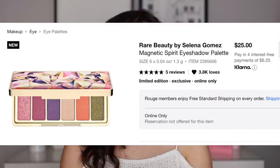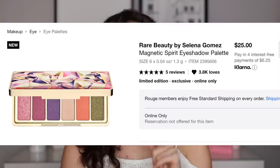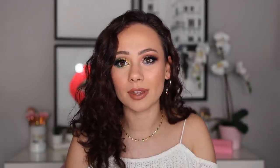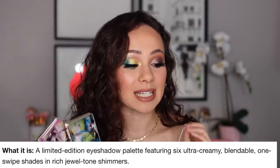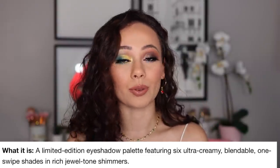Let's get into the facts. These are going to be $25, which I think is a pretty great deal for six shades for a high-end brand. Looking at her other prices, which aren't very pricey, I still think $25 is a very good deal for what you're getting. I would have thought these would have been in the $30, mid-$30 range, so I was happy to see that price point. These are a limited edition eyeshadow palette featuring six ultra creamy, blendable, one-swipe shades in rich jewel tones, and I imagine they are just limited edition for the holidays.